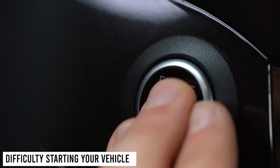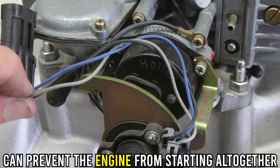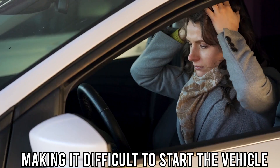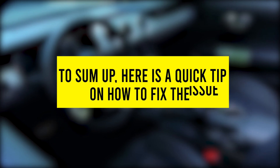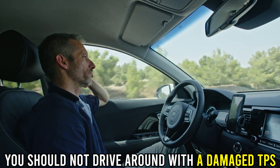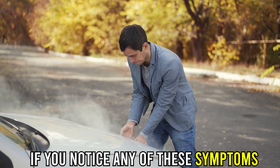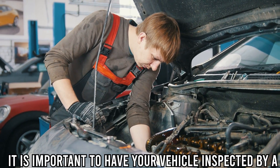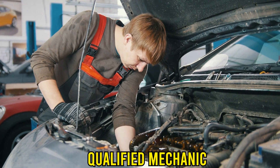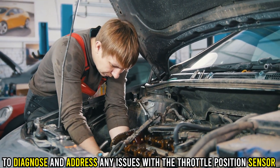Difficulty Starting Your Vehicle — a malfunctioned TPS can prevent the engine from starting altogether, making it difficult to start the vehicle. To sum up, here's a quick tip on how to fix the issue. You shouldn't drive around with a damaged TPS, as it's pretty dangerous. If you notice any of these symptoms, it's important to have your vehicle inspected by a qualified mechanic to diagnose and address any issues with the throttle position sensor.